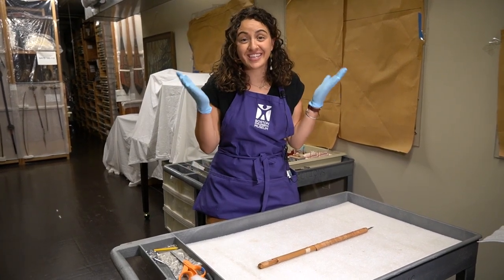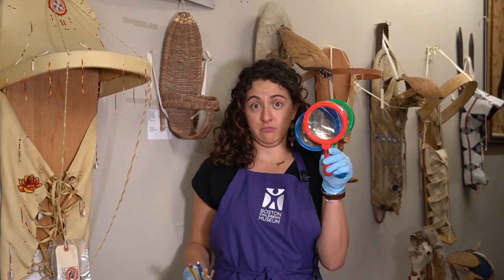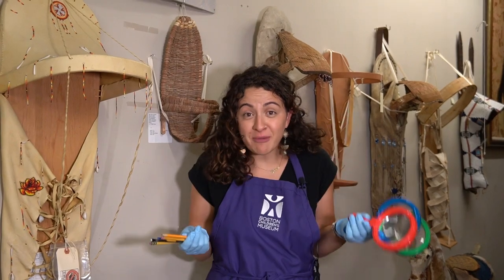We learned so much today. Thank you friends for visiting the Boston Children's Museum collection. I hope I get to see you soon. Bye! Have you ever collected anything? Pencils? Magnifying glasses? Let me know in the comments.